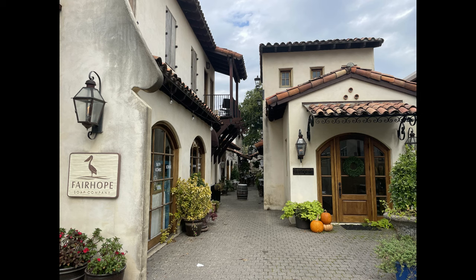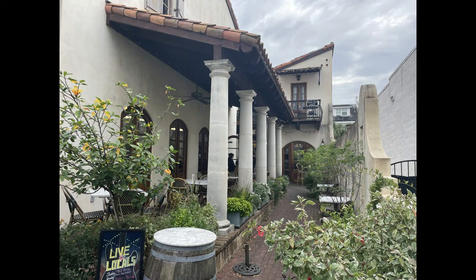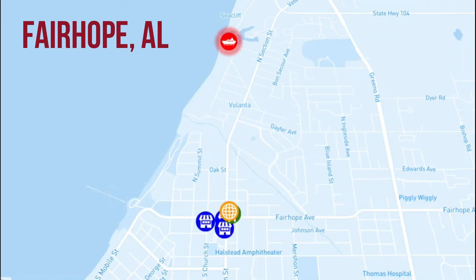We also found this area with a very heavy Spanish influence on the architecture and some beautiful courtyards there as well. So we encourage you to just spend some time roaming the streets, popping in and out of the local shops. It really is just a fun place to visit and a lovely stop on the Great Loop. So that is Fairhope, Alabama. Thanks for watching.